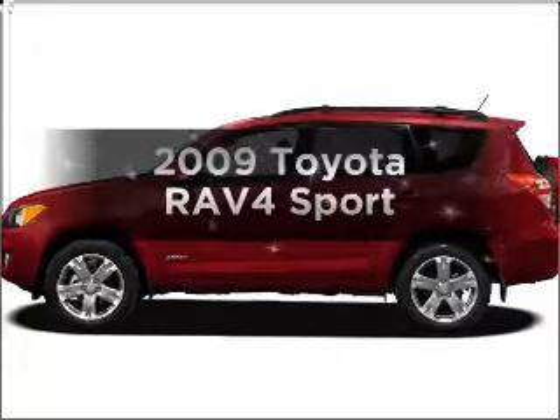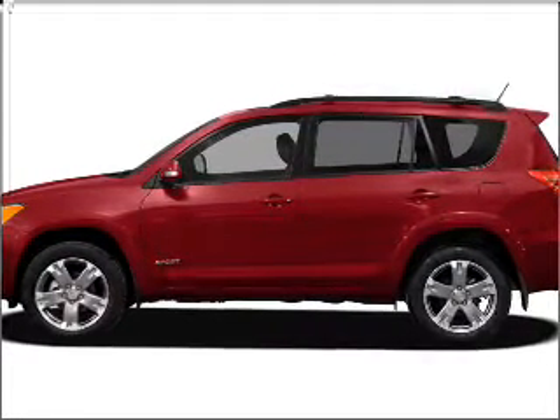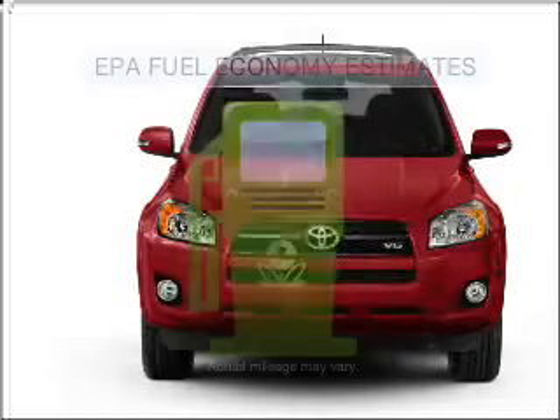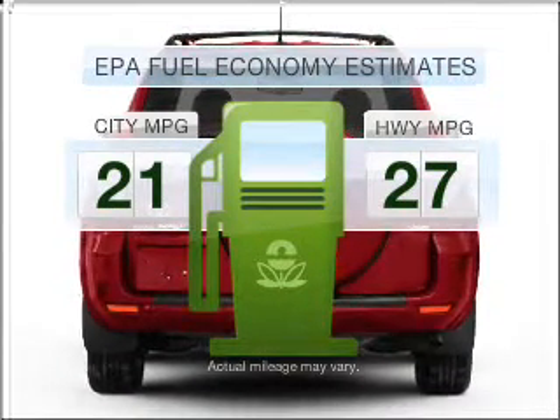Get noticed in this 2009 Toyota RAV4. Travel the roads in style and comfort in this great vehicle. Low mileage is an important factor in your purchase, and this vehicle delivers a low odometer reading. In the city or on the highway, you'll spend less time at the pump with this fuel-efficient vehicle.